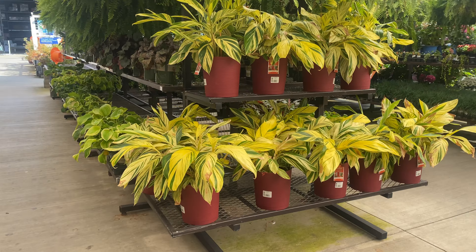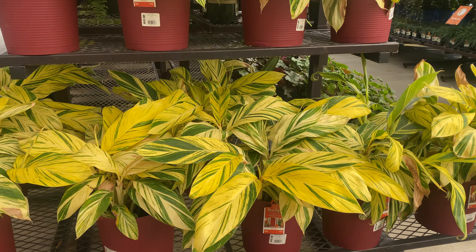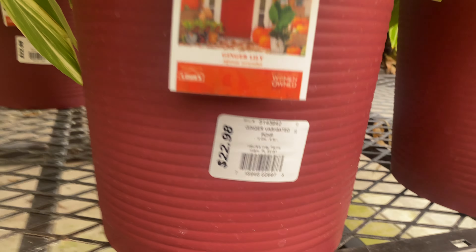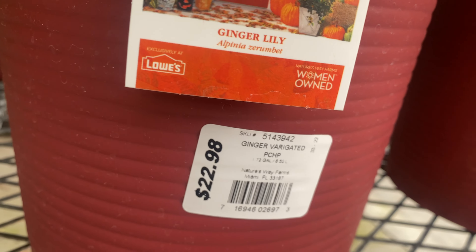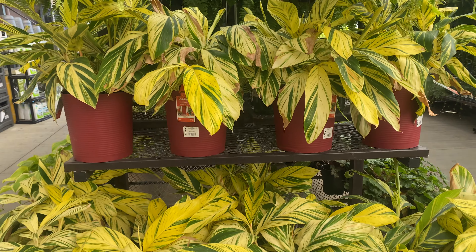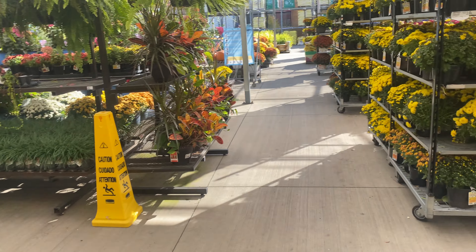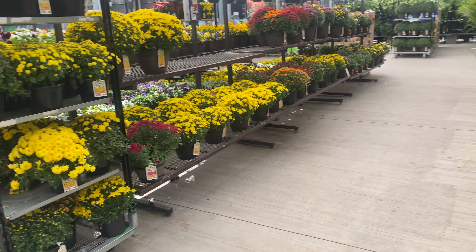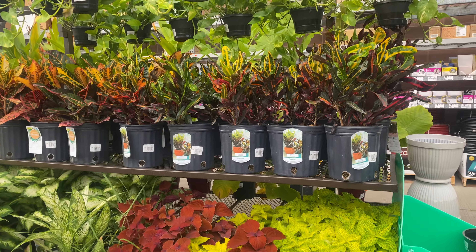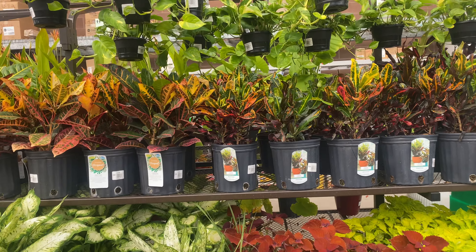They've had these for a while, but they are still beautiful to look at. They're $22.98. These are the variegated ginger, yes, for $22.98. I think they're beautiful. More over here — I could just lay over here and look all day long. These are beautiful.